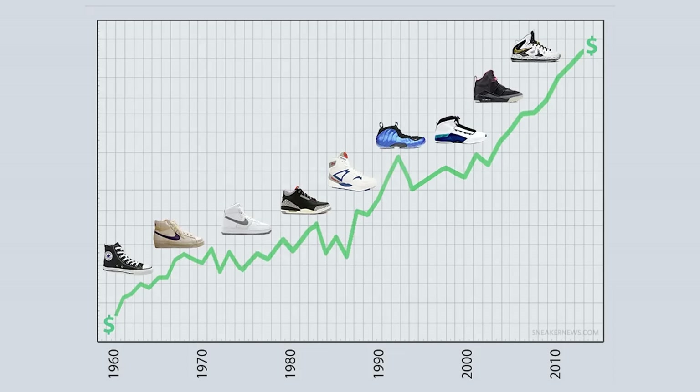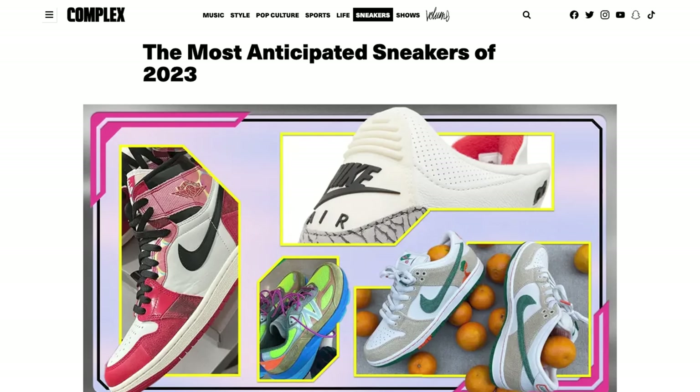Note number two is knowledge. You need to learn the ins and outs of the shoe game and understand why these shoes go up in value and why they mean so much to people. At the end of the day, buy what you like — that's the most important thing. You don't want to build a collection off sneakers you don't even like just to try to have a hundred thousand dollar collection because you think it's cool. Do this because you genuinely love collecting sneakers.